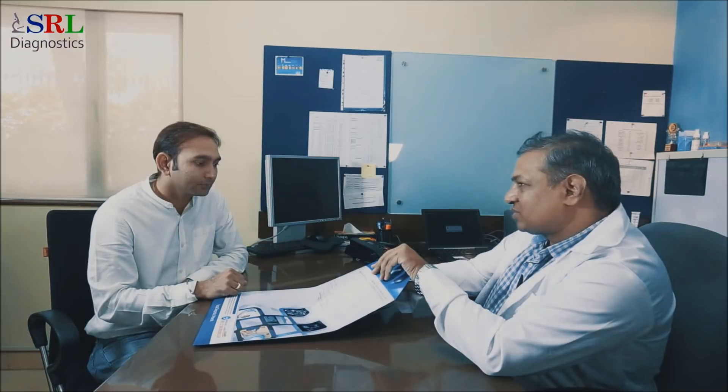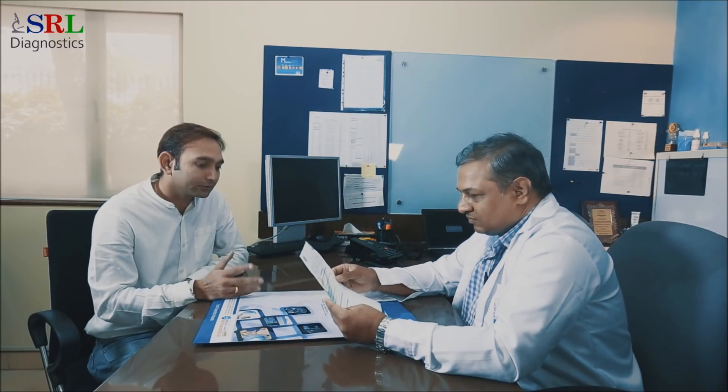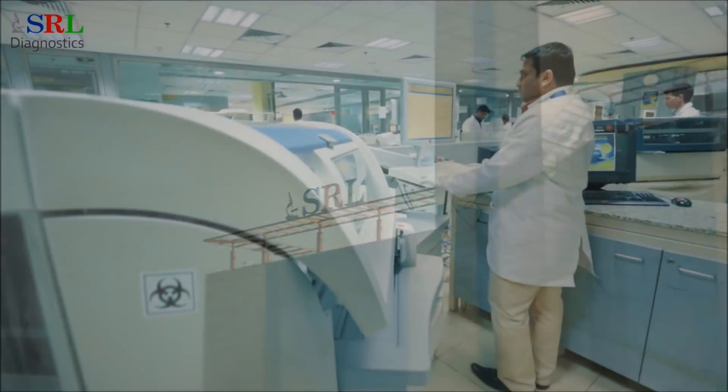By empowering doctors to take informed decisions about the course of treatment, SRL Diagnostics is instrumental in bringing back the smiles on the faces of millions of its customers.